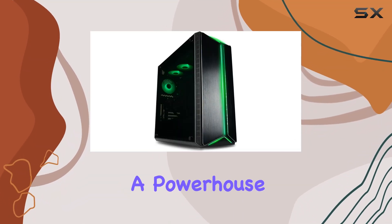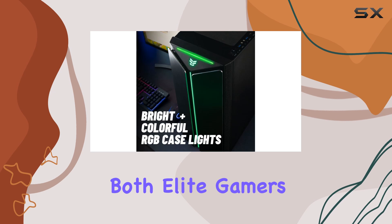Introducing the Mantis V2 Gaming Desktop, a powerhouse designed for both elite gamers and content creators.